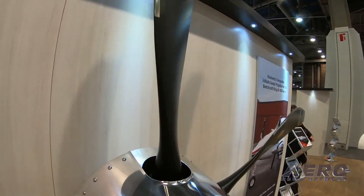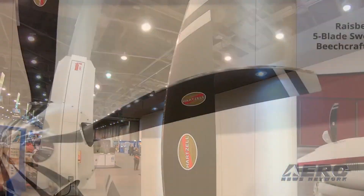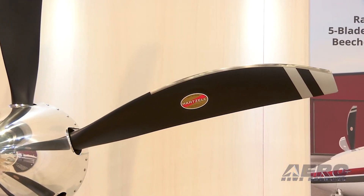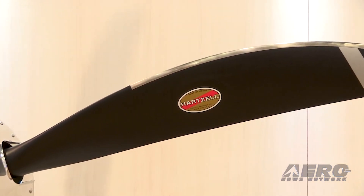Tannis will become part of Hartzell Propeller's heated products, which now includes systems for propeller de-ice, piston engine preheat, turbine engine preheat, helicopter preheat, battery avionics, and cabin preheat.